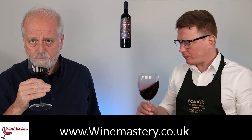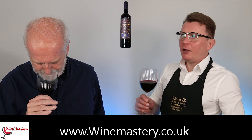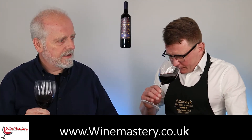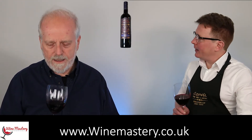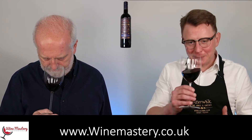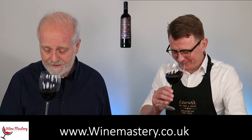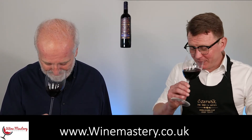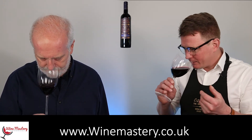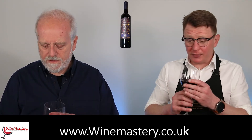On the nose — fruity, yeah. But what fruit is it? I'm getting cherry again. I'm trying to steer away and get something else but I always get cherry no matter what the wine — even champagne I get cherry. But there is that eucalyptus smell in there as well. There's something else in there too. It smells absolutely delicious.